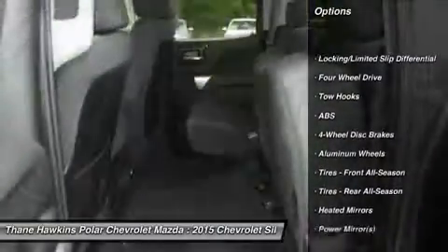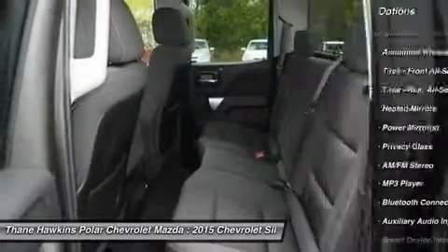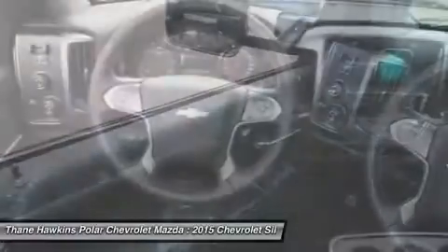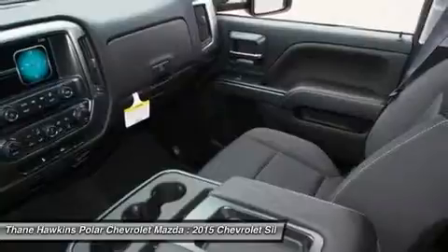Keyless entry, stability control, steering wheel audio controls, traction control, anti-lock braking system, leather wrapped steering wheel, Bluetooth, adjustable steering wheel, driver airbag, cruise control.